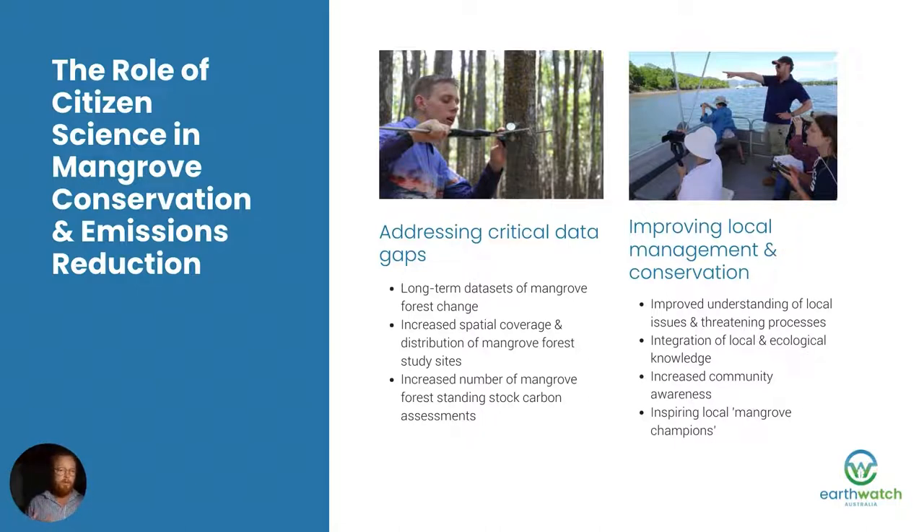At the moment there are not very many long-term data sets of mangrove forest change, not a wide spatial coverage and distribution of mangrove forest study sites, and very few actual mangrove forest standing stock carbon sites. There's a lot of below-ground knowledge of how much carbon is stored below ground, but not so much understanding of the forest processes that drive mangrove carbon storage, turnover and sequestration. We also need to ensure that existing mangroves stay intact, as habitat loss and degradation can result in carbon emissions.